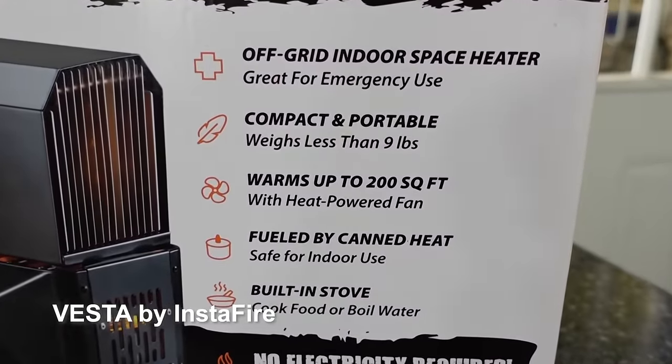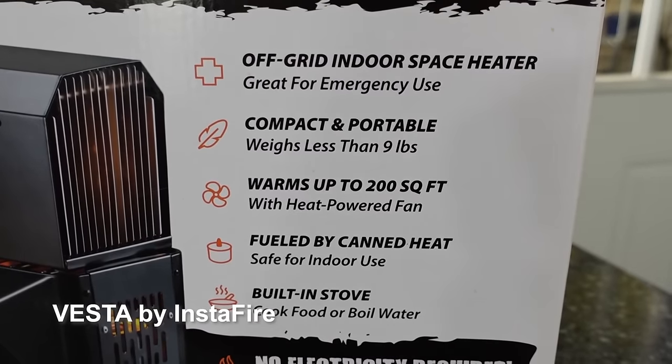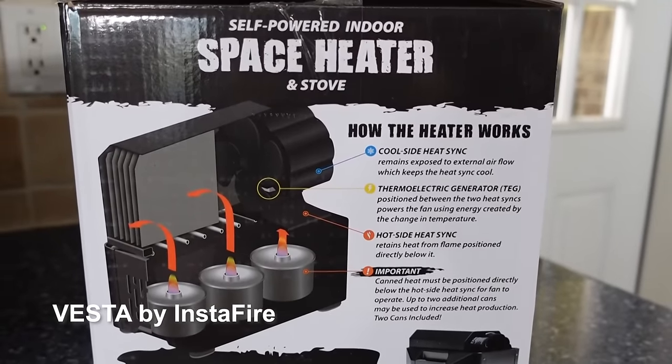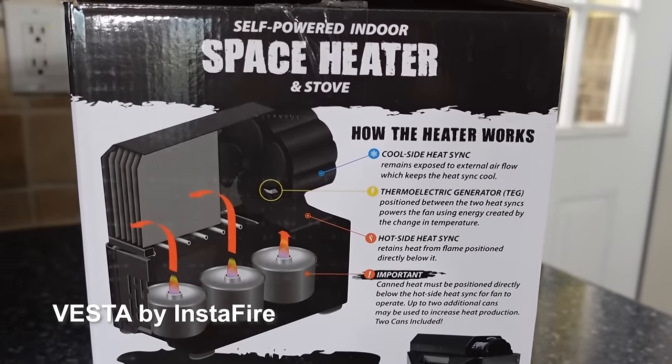It can cook your food and — well it won't heat your whole house — but keep you warm during an emergency. And this is super fantastic.